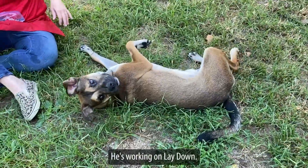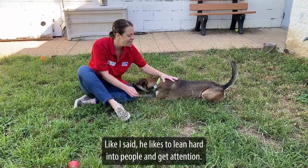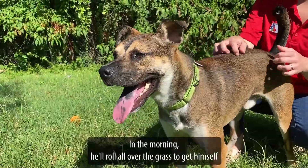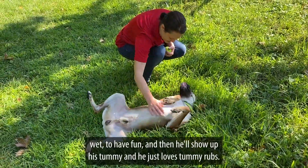We've taught him a couple other tricks — he's working on lay down, and I think he has the capability to learn so much more. He likes to lean hard into people and get attention. He loves having his bottom rubbed. In the morning, he'll roll all over the grass to get himself wet and have fun, and then he'll show off his tummy and he loves tummy rubs.